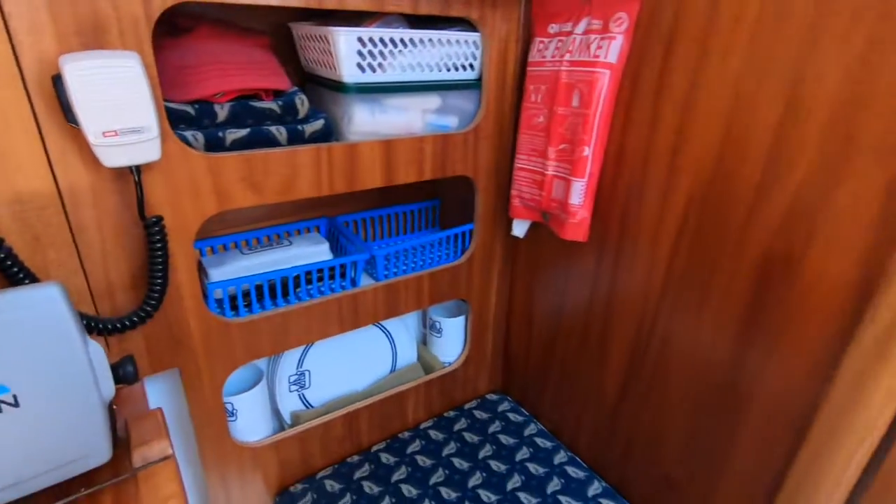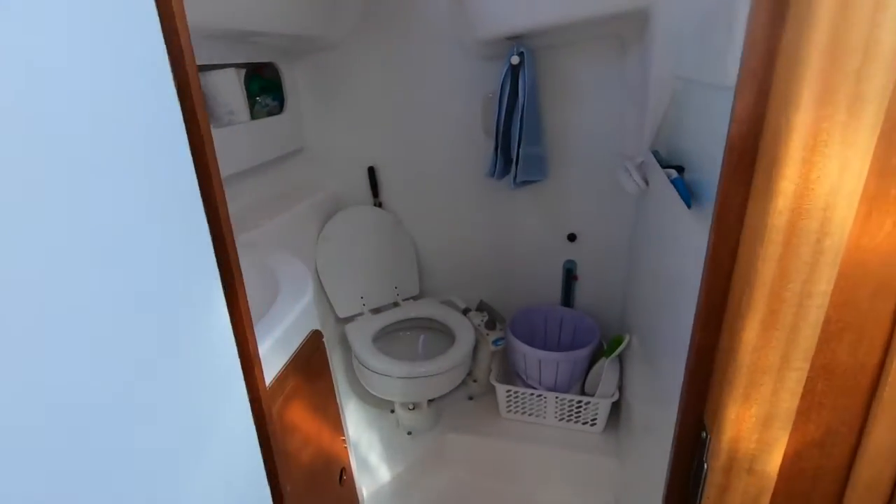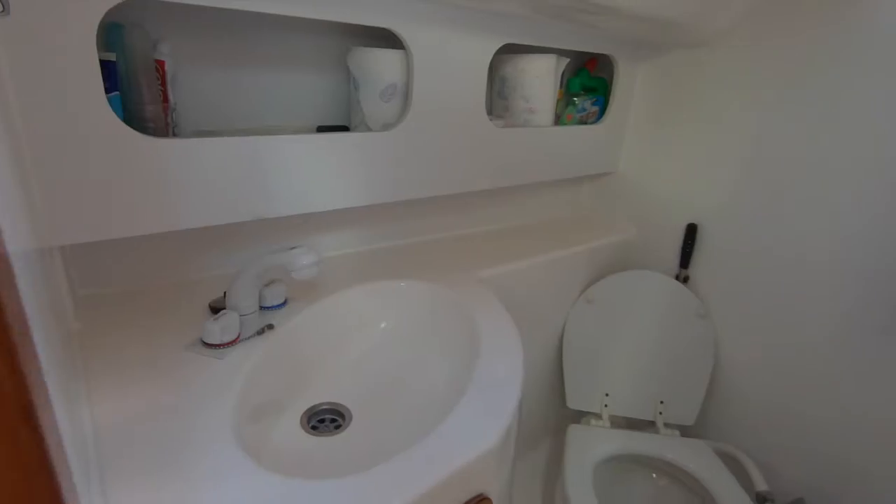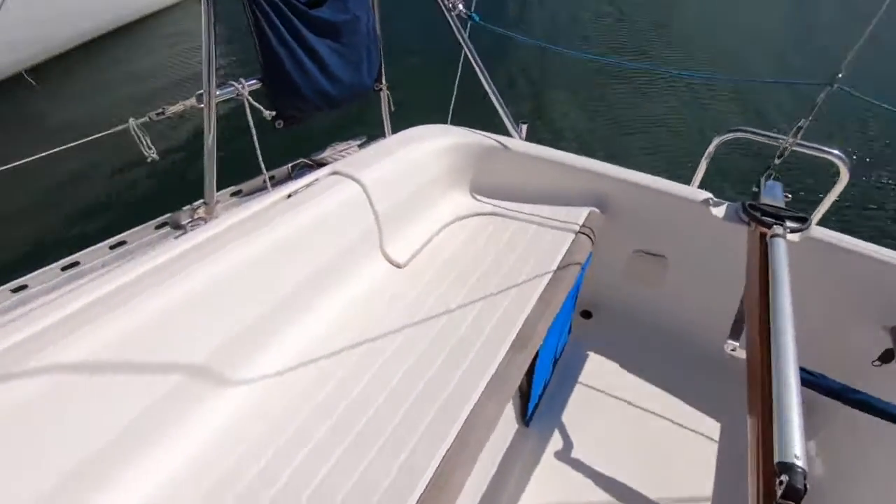The nav station is fully functional and is a really good feature, particularly in a boat of this size. Full bathroom with shower — again, plenty of room and really as you'd expect in a much larger boat.